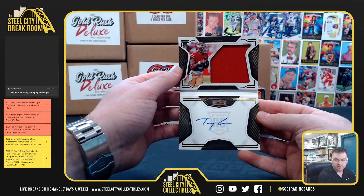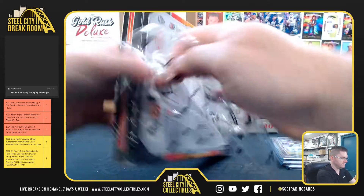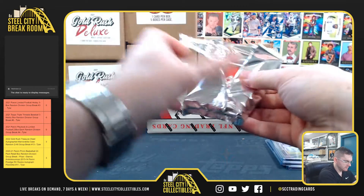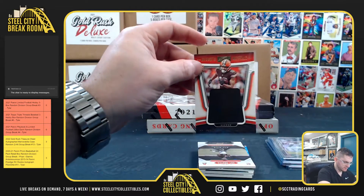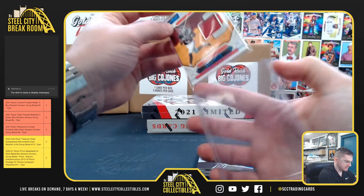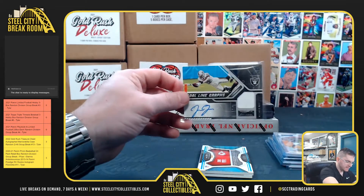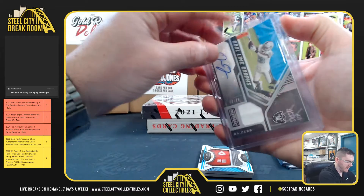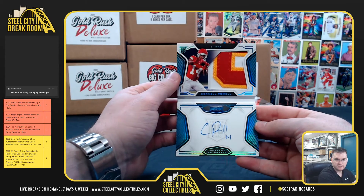Trey Lance on-card auto, nice booklet. Anthony Schwartz, Cleveland. Kyle Pitts out of 99 for the Falcons. Josh Jacobs, the Raiders, out of 99 — Josh Jacobs Jersey Auto. The Goal Line Graphs, out of 49, Cornell Powell, Kansas City Chiefs — nice patch.